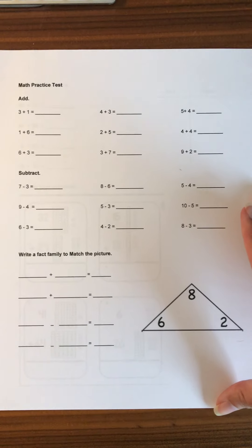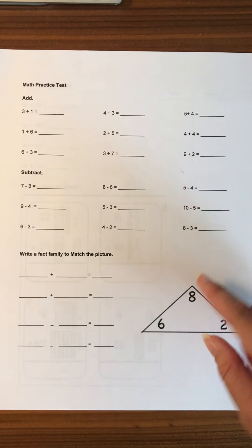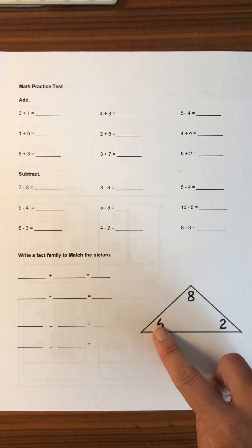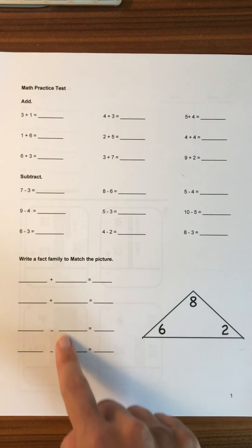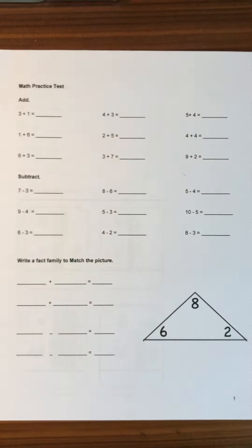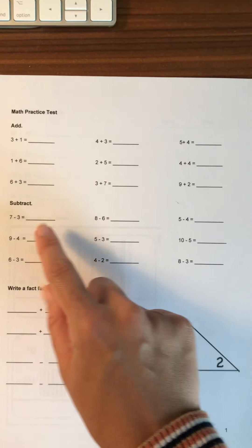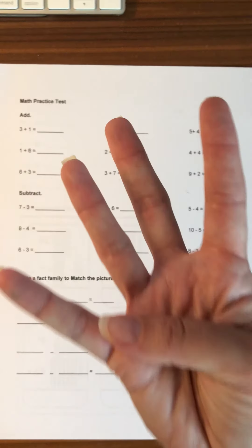For math, they're also doing page one of their practice test. It's pretty straightforward — they do addition here, subtraction here, and then a mix of the two down here with three numbers. The eight at the top shows that's the total, and six and two make up eight, then they're putting those numbers into either addition or subtraction sentences. They can use whatever strategies they need — drawing pictures, using their fingers, counting up or down in their head. For subtraction, I suggest the counting up strategy: keep the three in your head and count on your fingers until you get to seven, and you'll see that four is the answer.